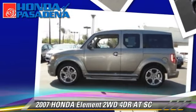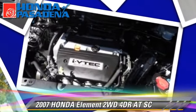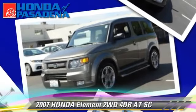Comfort and convenience features include air conditioning, a CD player, and satellite radio. Give us a call to schedule your test drive today.